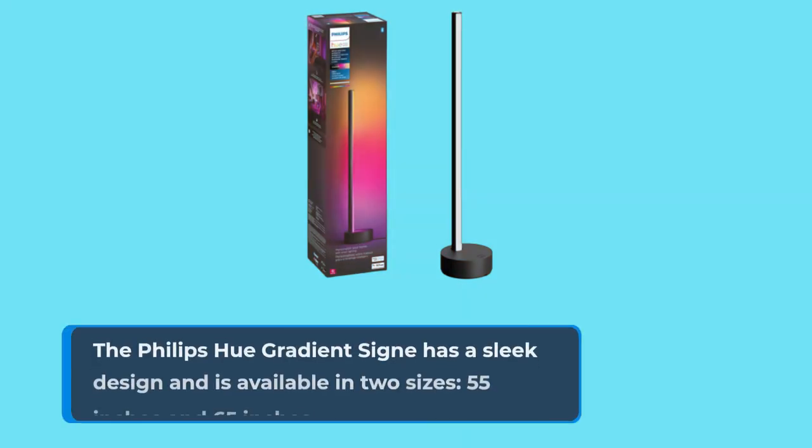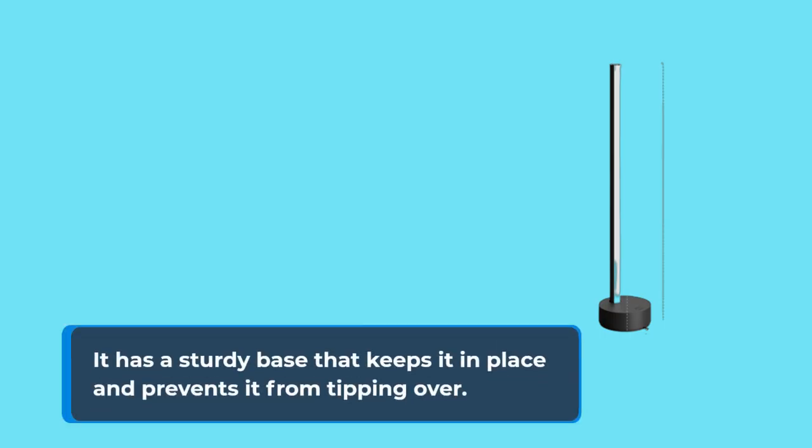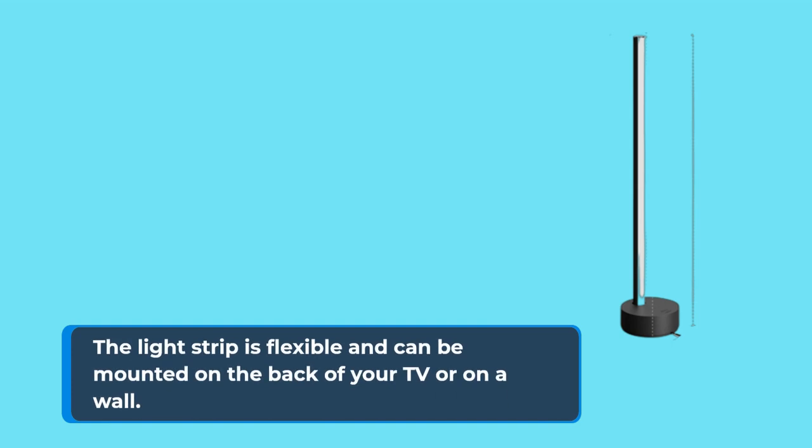The Philips Hue Gradient Signe has a sleek design and is available in two sizes, 55 inches and 65 inches. It has a sturdy base that keeps it in place and prevents it from tipping over. The light strip is flexible and can be mounted on the back of your TV or on a wall.